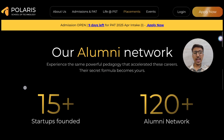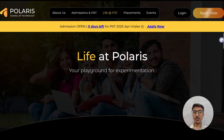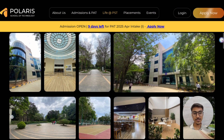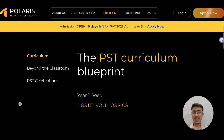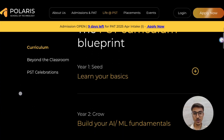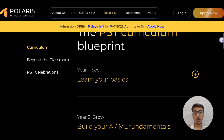About their alumni network, 120 plus students are already working in top MNCs, and 15 plus startups have been founded under PST. Engineering is not always about getting placed — it is also about college life. Life at Polaris includes some great campus experiences you can see in the images. There is also a detailed curriculum which you can explore via the link in the description box.